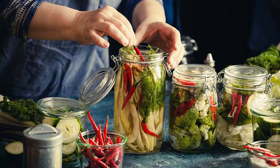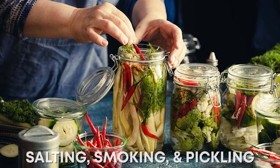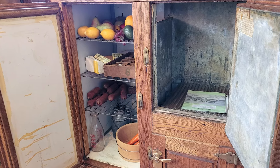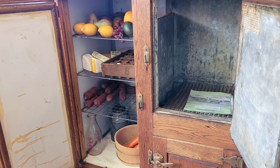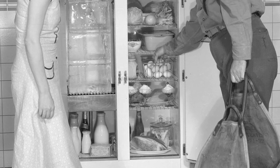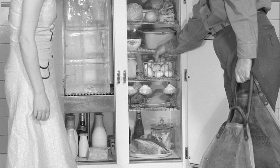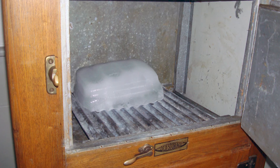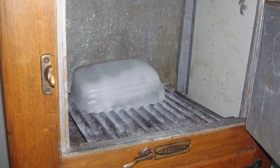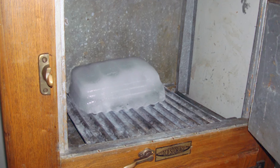Before its widespread use, food preservation methods included salting, smoking, and pickling. The icebox allowed for a wider range of goods, including fresh fruits and vegetables. The icebox industry grew due to the safe storage of dairy and meat at home, promoting a contemporary diet. During the winter, massive ice blocks were cut from frozen lakes and rivers and kept in insulated iceboxes for use throughout the year.